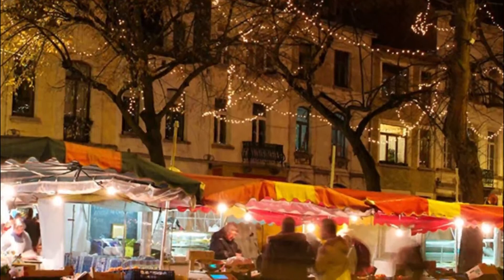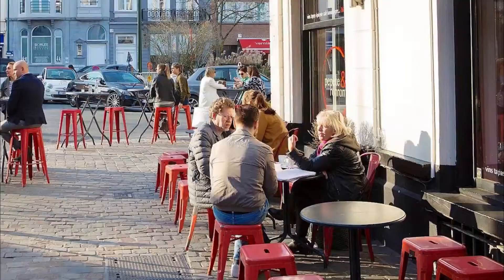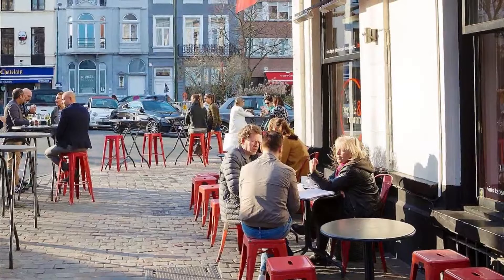Number 4. Place du Chatelaine. I went to the Place du Chatelaine market and had a really lovely two hours there. There is a good variety of food including various cheese stalls, fruit, vegetables, breads, waffles and other sweets, Italian food, Thai, Turkish, wine stalls, etc.